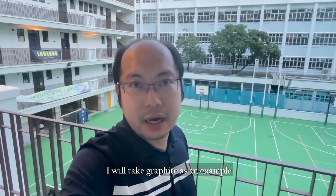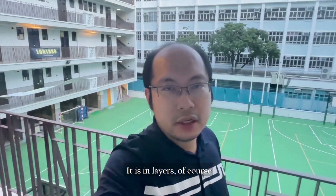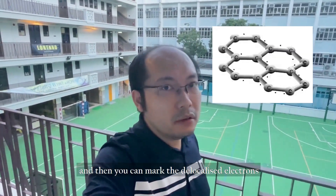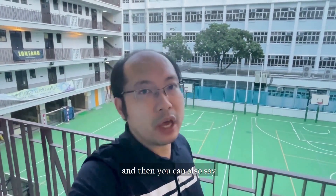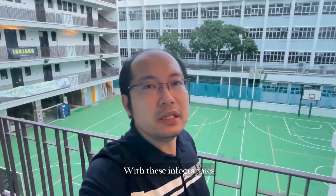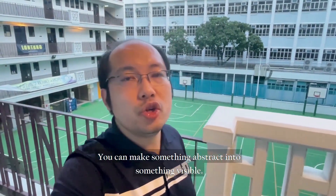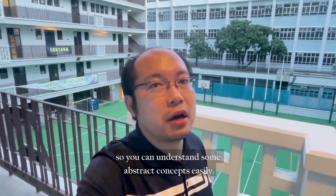For example, take graphite. You can draw the three-dimensional structure of graphite — it is in layers — and then mark the delocalized electrons on the layer. You can note that the delocalized electrons are responsible for electrical conductivity. With these infographics, you can make something abstract into something visible, so you can understand abstract concepts easily.